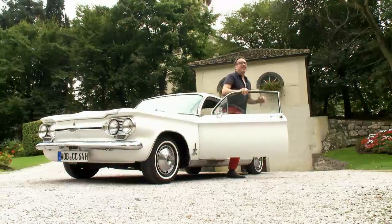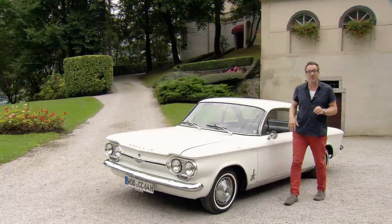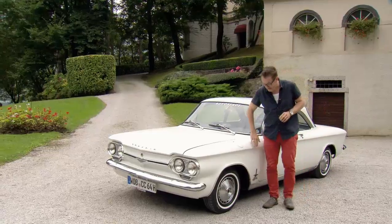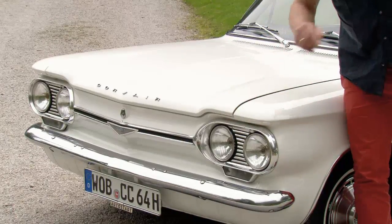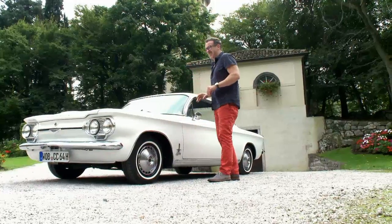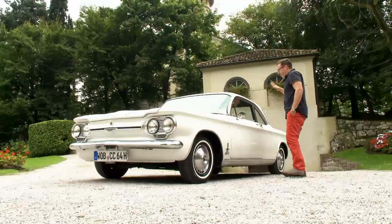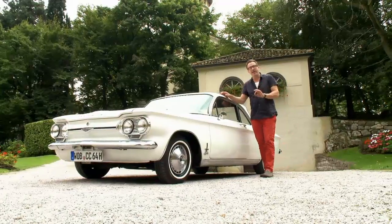But it wasn't just the Corvair's technology that set new standards — so did its design. This accent line, which wraps around the entire body, came to be known as the Corvair line. This design feature was later adopted by European manufacturers like BMW. The Corvair's design is a pleasant contrast to the American cars of the late 1950s with their huge tail fins and radiator grilles. Its clean lines and purist design prove that sometimes less really is more.